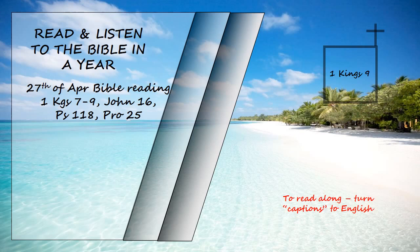"My eyes and my heart will always be there. As for you, if you walk before me faithfully, with integrity of heart and uprightness, as David your father did, and do all I command and observe my decrees and laws, I will establish your royal throne over Israel forever, as I promised David your father when I said, 'You shall never fail to have a successor on the throne of Israel.'"